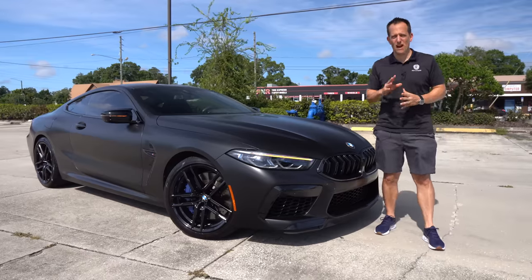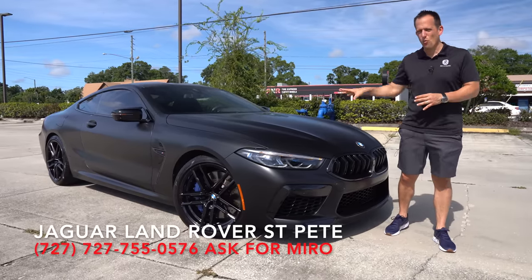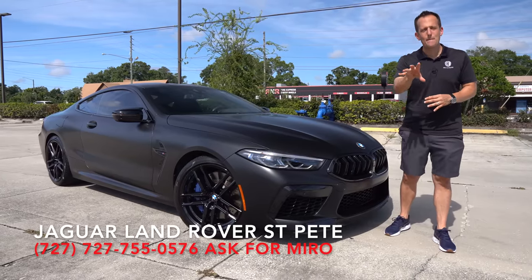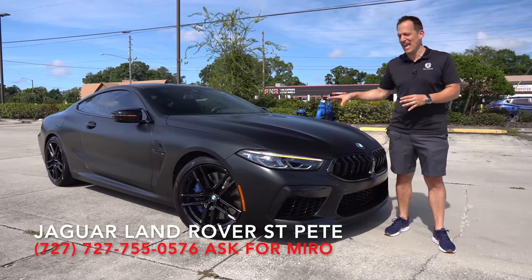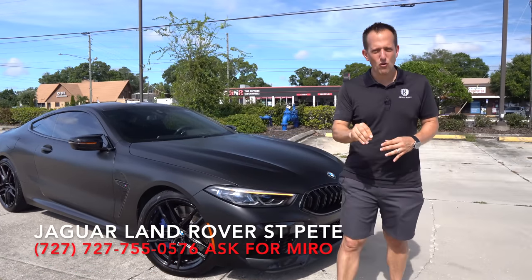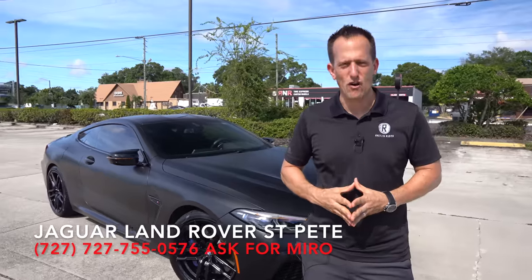Hey guys, what's up? It's Joe Rady from Rady's Rise. We're back here at Jaguar Land Rover St. Pete, because guess what? We have one mean muscle power machine. This is it. This is a 2022 BMW M8, and guess what? This is the M8 Competition. But before we get into this two-door, all-wheel drive, twin-turbo V8 vehicle, let's talk about what's going on here.